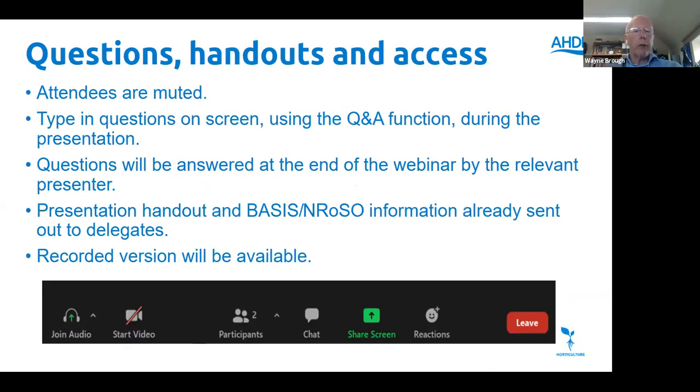Coming back to questions and how to pose them: at the bottom of your screen in the Zoom menu bar, there should be an icon which says Question and Answers, a Q&A function. If you click that and type in your question, I'll keep an eye on questions as they come through and I'll pose them to the appropriate presenter at the end of the presentation.